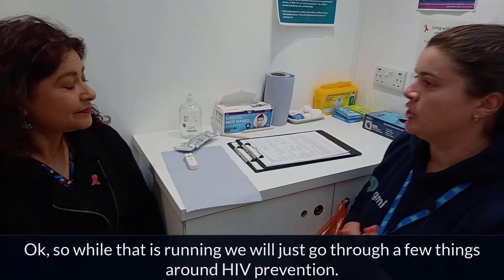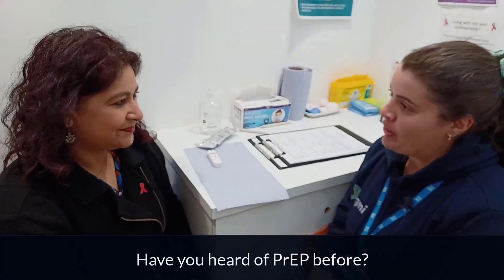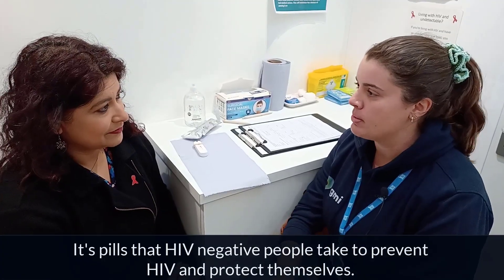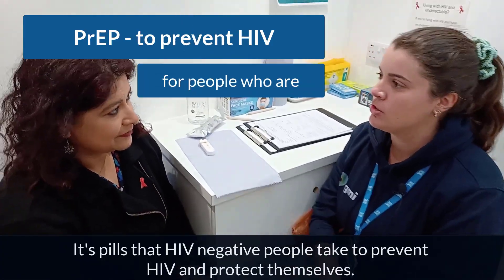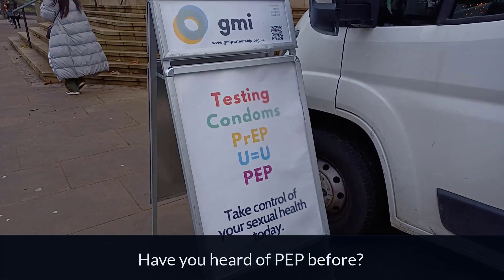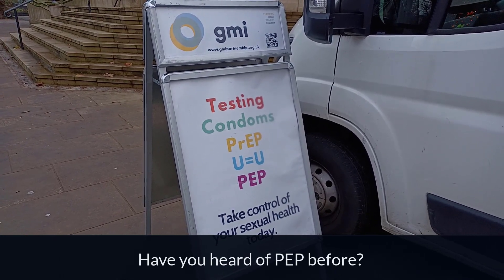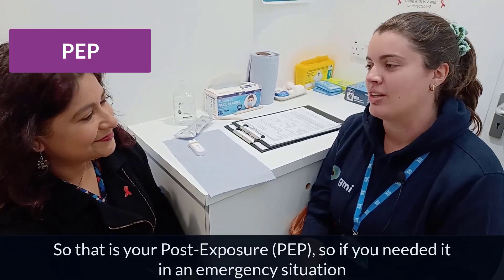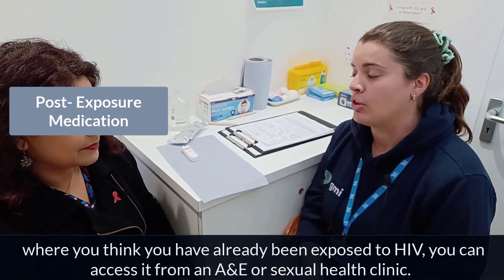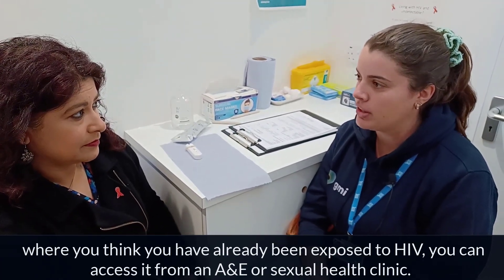While that's running, we'll go through a few things around HIV prevention. Have you heard of PrEP before? Pre-exposure prophylaxis — it's pills that HIV negative people take to prevent HIV and protect themselves. And have you heard of PEP before? That's post-exposure, so if you needed it in an emergency situation where you think you have already been exposed to HIV, you can access it from an A&E or a sexual health clinic.